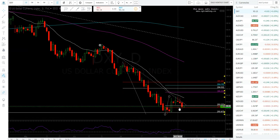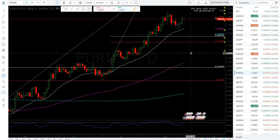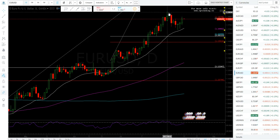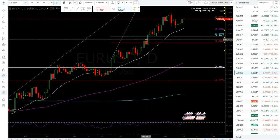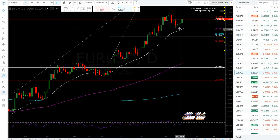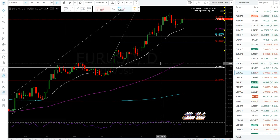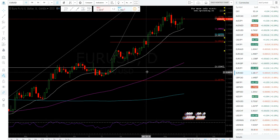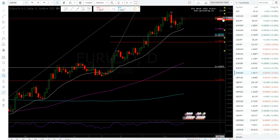I'm still bullish the dollar. If 92.50 gets taken out I may change my story, but right now I'm bullish. On the euro, it hasn't made a new high. You can draw a trend line and get some touches, but the euro still hasn't made a new high so it's bearish in my opinion. There are two hammers in a row, which is somewhat bullish, and it's above the moving averages, but I still think it's due to retrace.